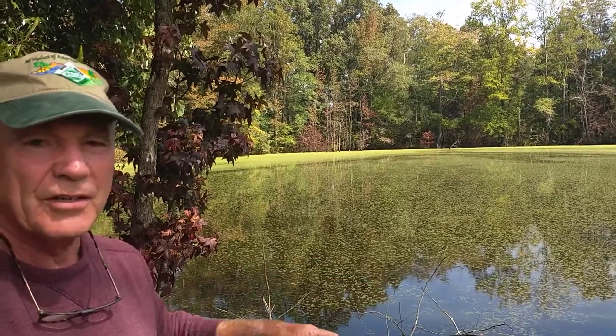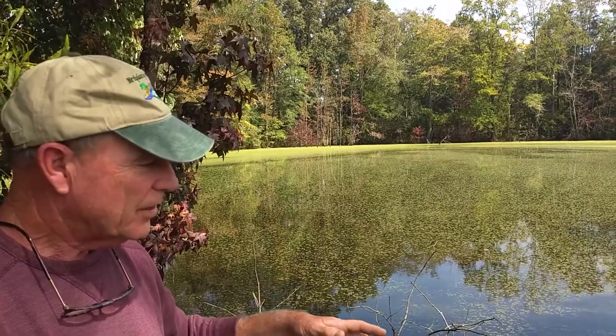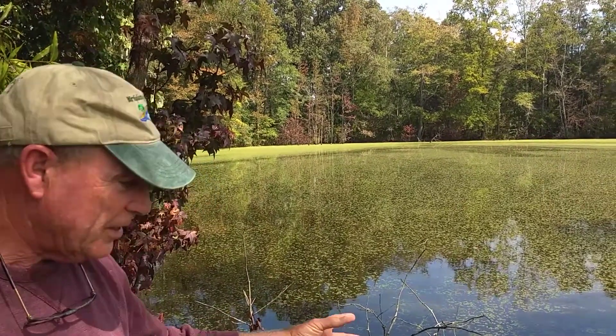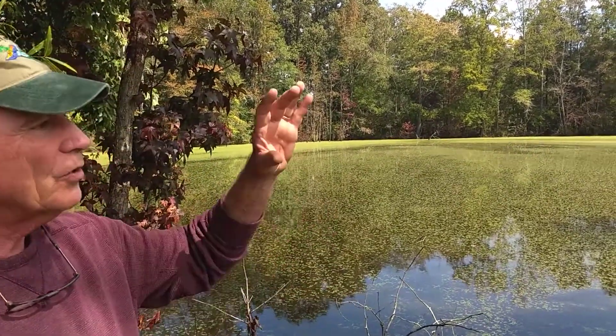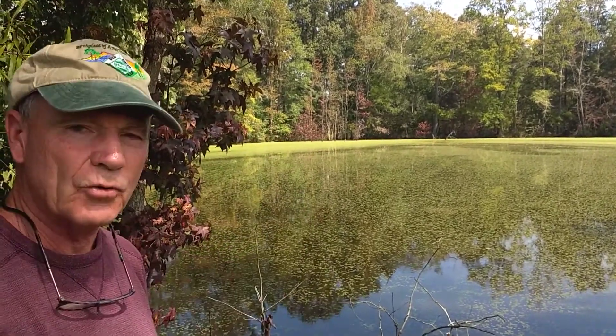They look very similar and they're both called floating weeds. The way you tell the difference between duckweed and water meal is that duckweed has roots on it. You can take a glass jar, scoop up some of these weeds, hold it up to light, and if you see little roots hanging off of it, you know you have duckweed. Water meal looks like green grits.